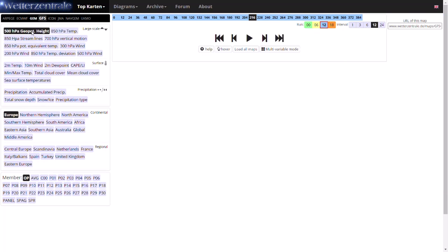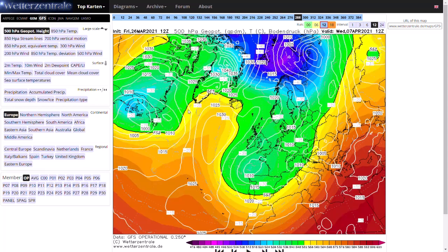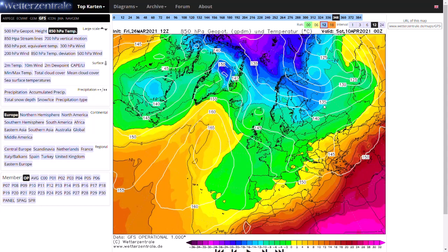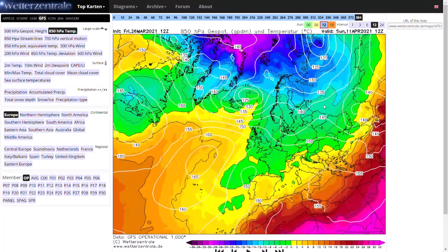We have this high pressure remaining around Greenland and we get a very cold northerly blast again, maintaining north-easterly winds. We stay under the minus five line for potentially five, six, even seven days before we go more westerly again towards the end of the run.